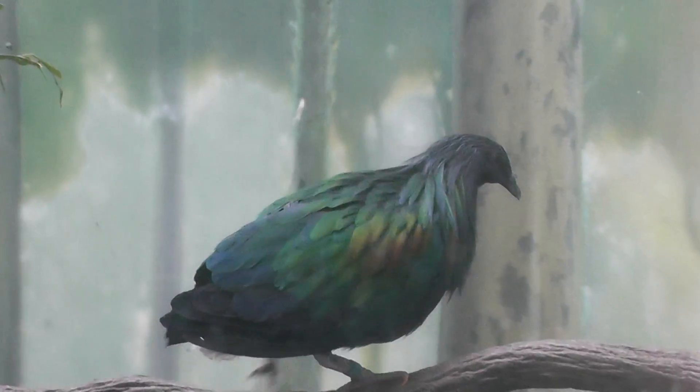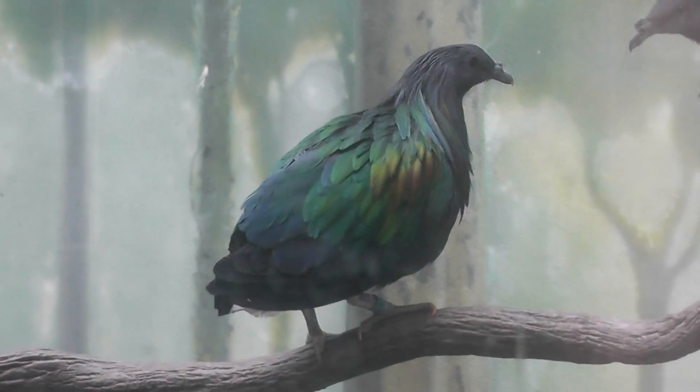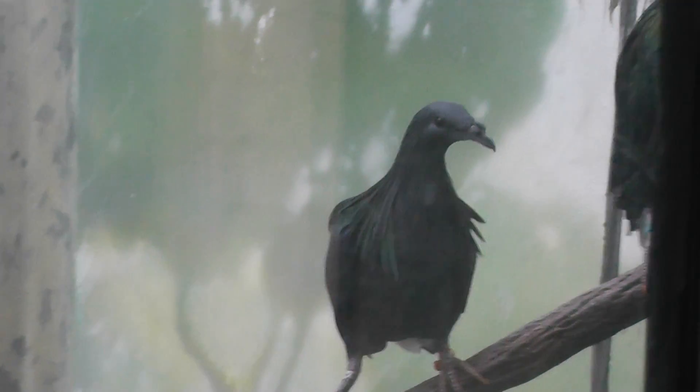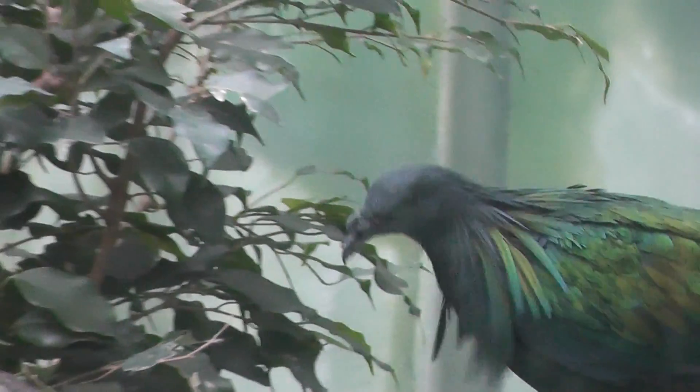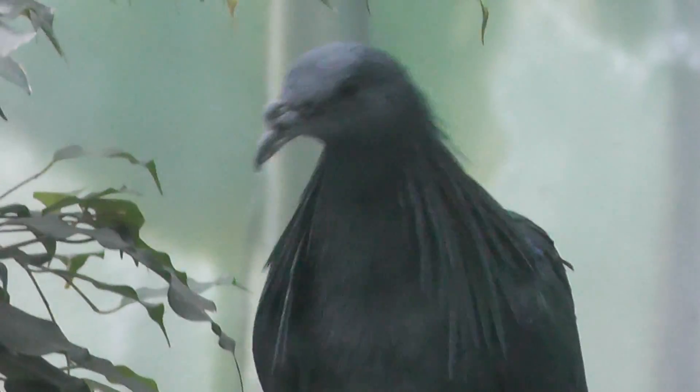So it has a nice interesting pattern, looks like somebody painted it, but it rained. So the paint ran a little bit. Definitely has that pigeon snout look. I don't know if anybody's ever been to New York, they know about pigeons — definitely has that pigeon face.